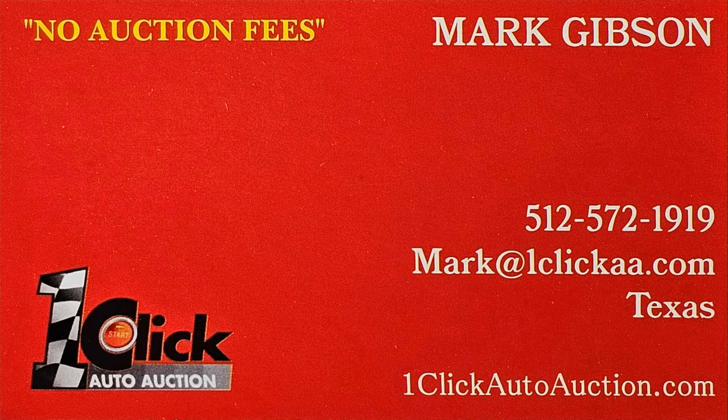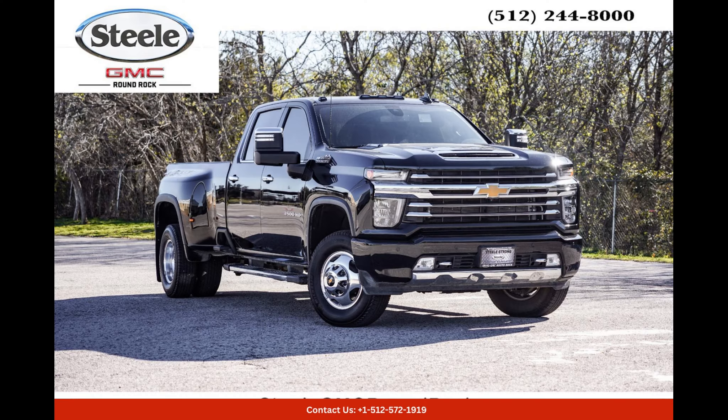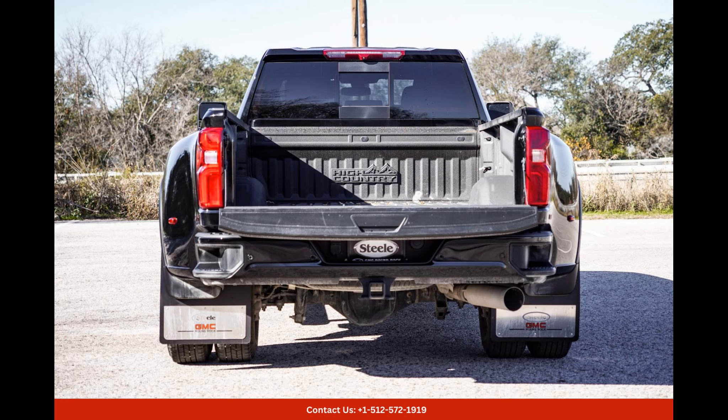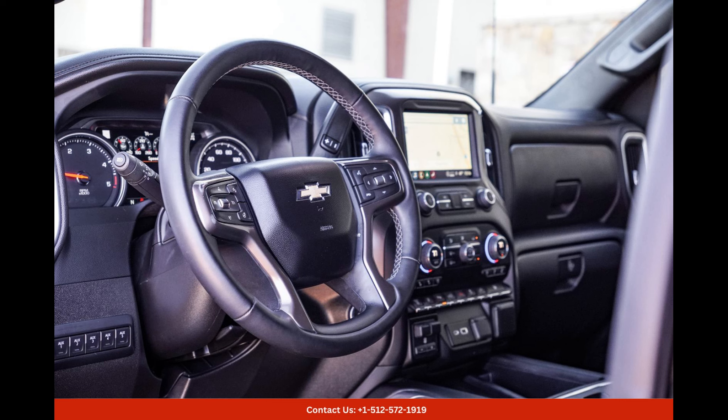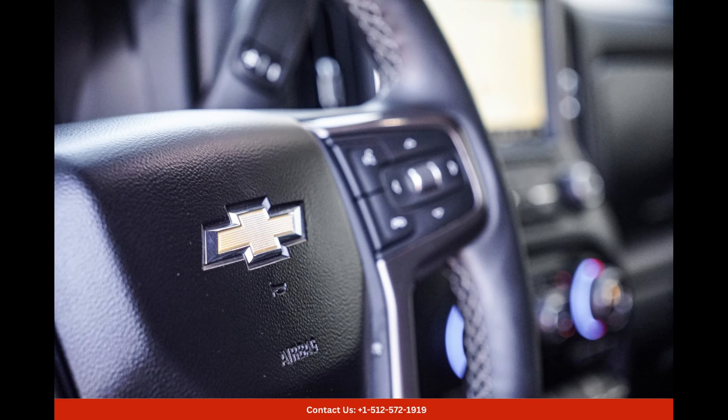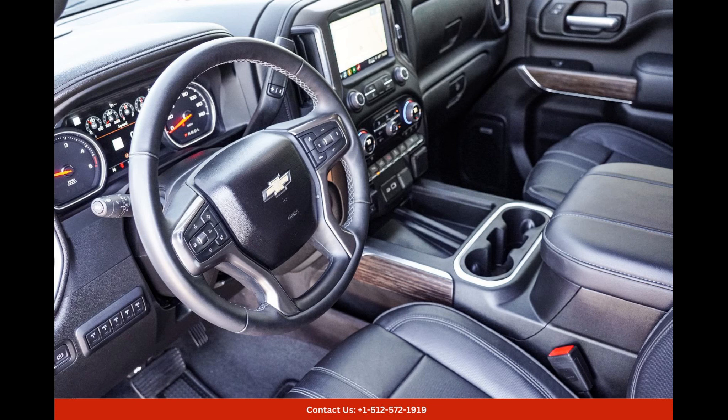Welcome to One-Click Auto Auction. You can now buy and sell without auction fee. The black 2023 Chevrolet Silverado 3500 HD CK30943 is a powerful and versatile pickup truck that is sure to make a statement on the roads of Round Rock, Texas. This beast of a vehicle stands out with its sleek and imposing black exterior, exuding an aura of strength and confidence.